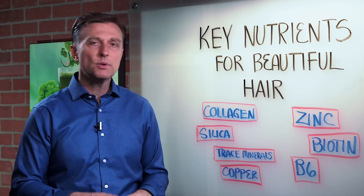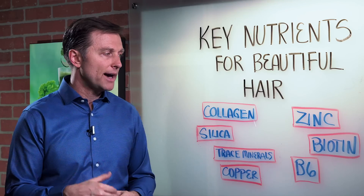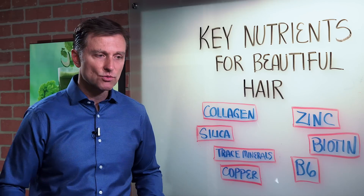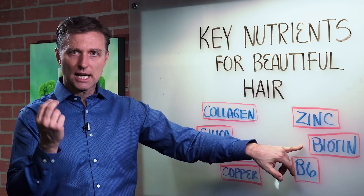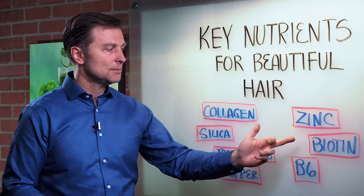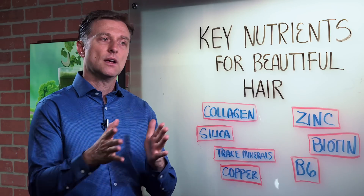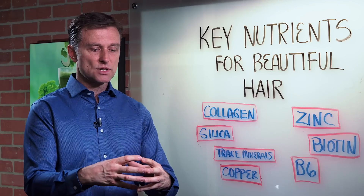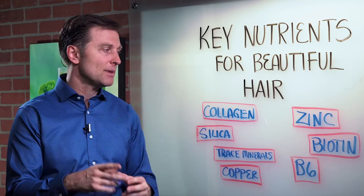Then we have biotin. There are so many products out there right now where you can take biotin and grow your hair back, because biotin is a B vitamin that helps with protein — it helps the growth and metabolism of protein. Biotin also strengthens the hair as well, so it makes the hair thicker. The problem with just taking biotin by itself without some of the other B vitamins is you can create deficiencies of other B vitamins. So it's okay to take biotin, but just make sure you take a B complex together with it.